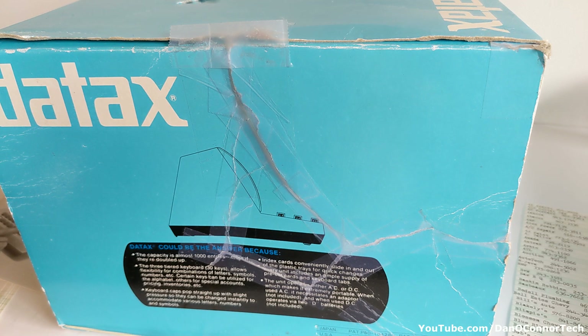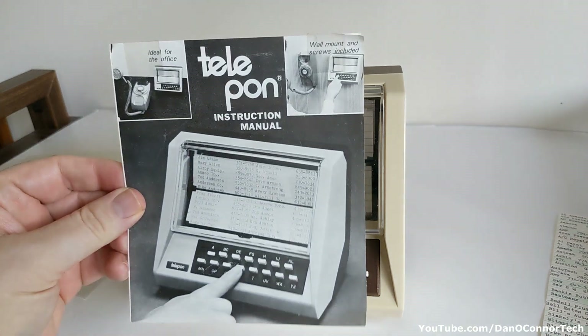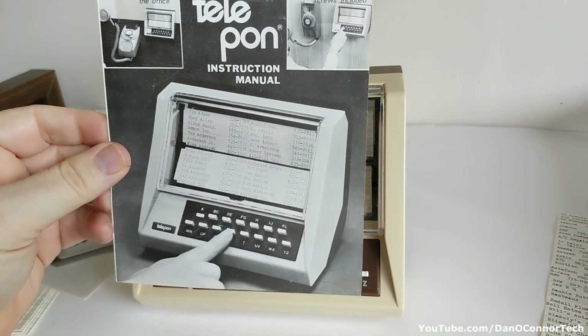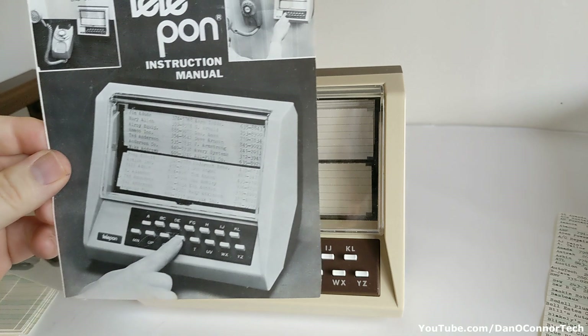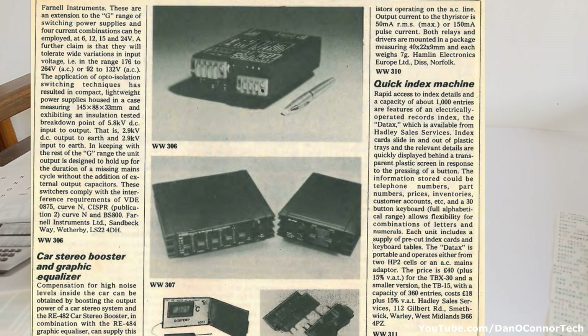And that's the TBX-15 because it has 15 keys. Here is the TBX-15 — I actually made a video about this about four years ago. It has 15 keys; the TBX-30 has 30 keys, but other than that they're kind of the same, although this one's much simpler. Might have come out a couple years later. I can't find much online about this or the TBX-15, but in a 1979 article in what I think is a British magazine, Wireless World, they had a short little sales blurb about it.